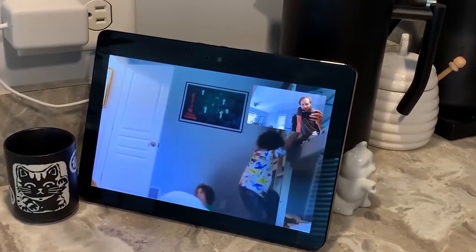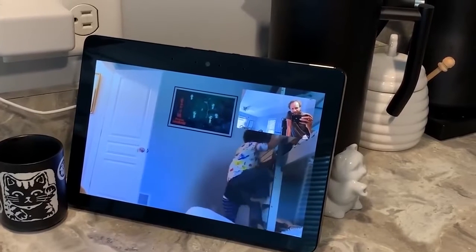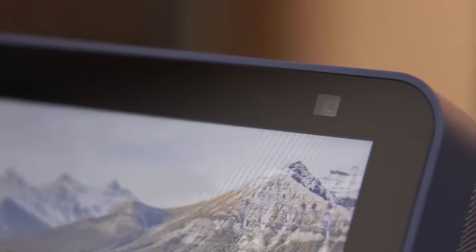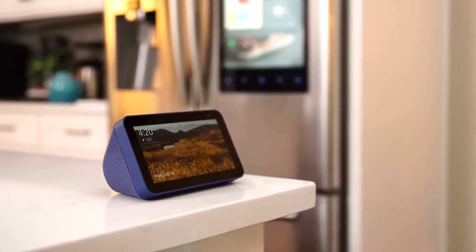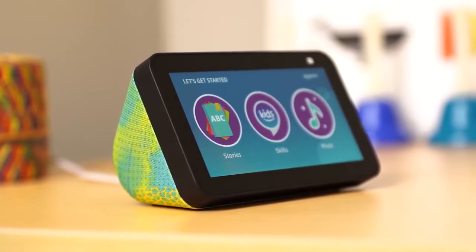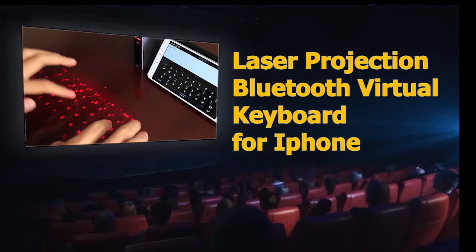Cook along with step-by-step recipes. Alexa and Echo devices are built with multiple layers of privacy — for example, your voice is streamed to the cloud only after your device detects the wake word 'Alexa.' You can also turn the microphone and camera off with a press of a button, and the built-in shutter lets you easily cover the camera.